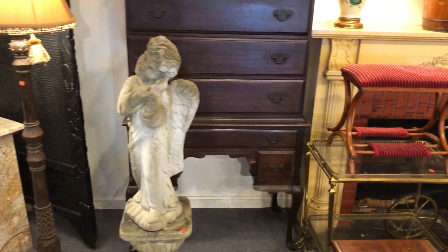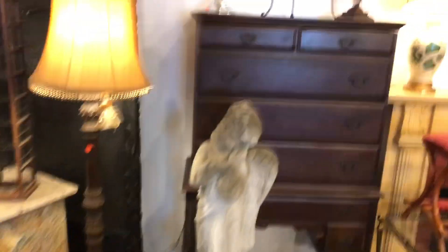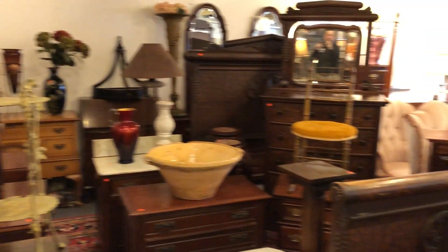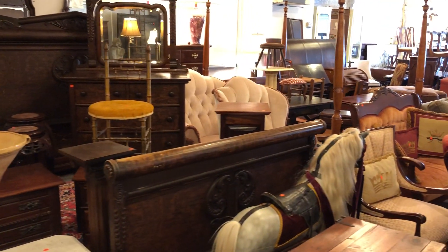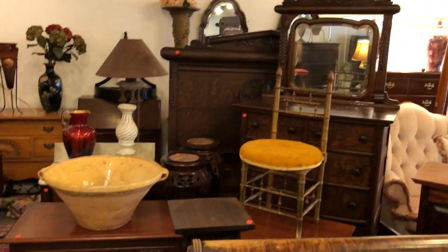Outdoor garden statuary — there's a nice angel statue right there, beautiful. Just a brief preview; I can't show you everything, there's just too much to be seen. You can always go to our website at kaplins.com for some still photos, or you can always hit pause.